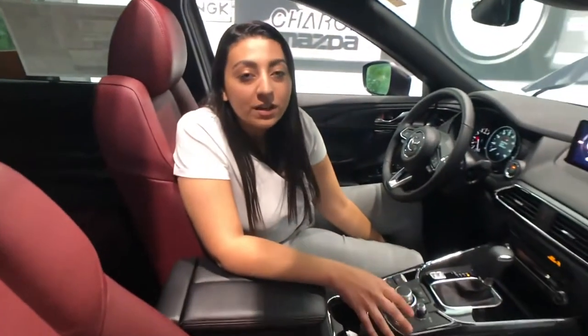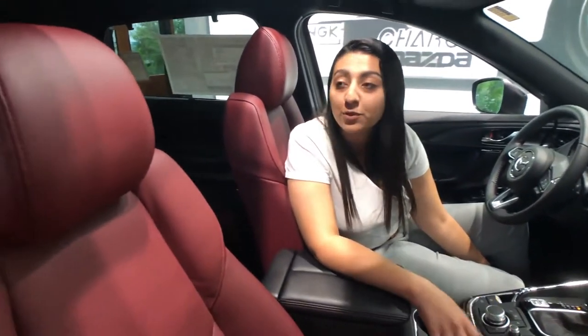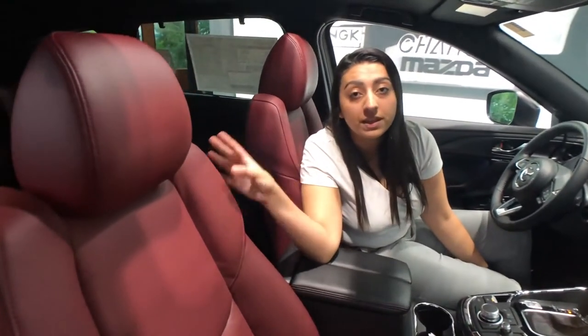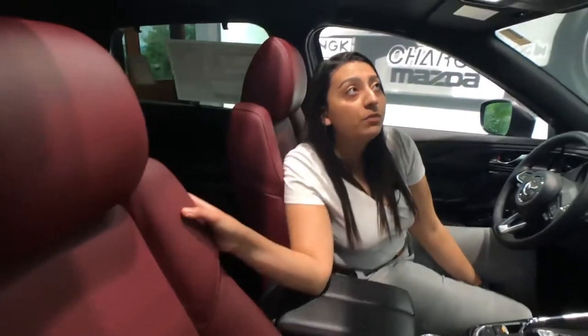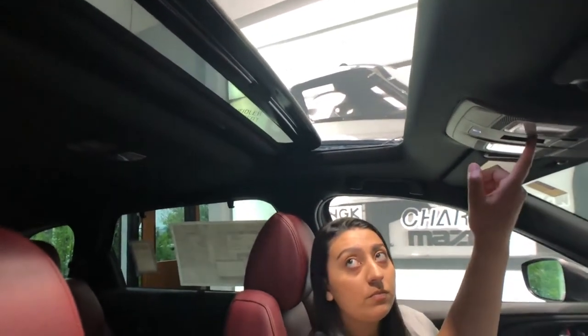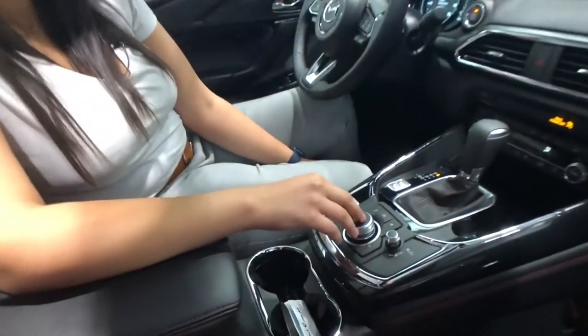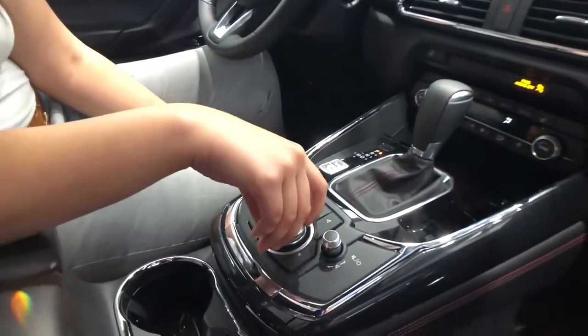Alright folks, so here we are inside of this 2021 CX-9 Carbon Edition. The seats are so comfortable and I just love the cherry red leather seats — they are both heated and ventilated. The vehicle also has a power slide-in moonroof, and this is the cruise control where you can navigate through infotainment and navigation.